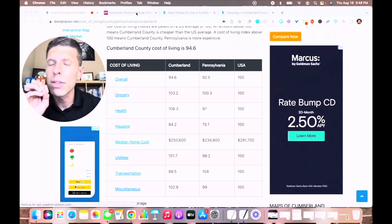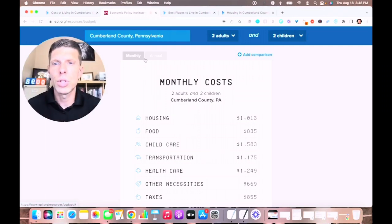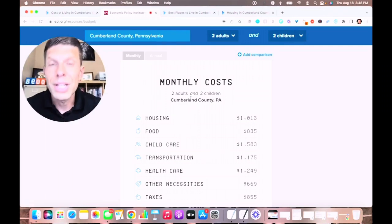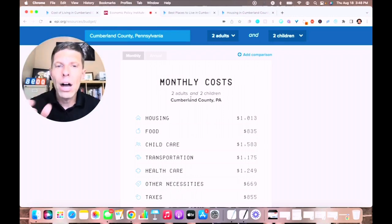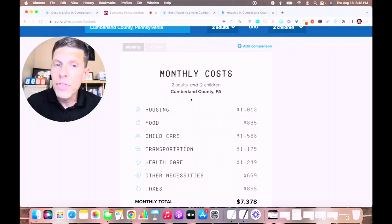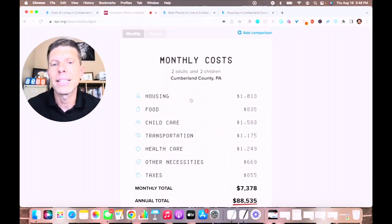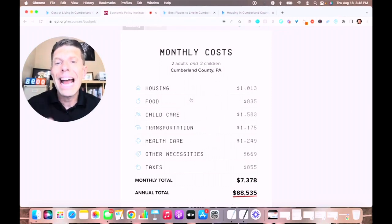Let's look at what those numbers look like specifically in Cumberland County. For a family of two adults and two children, housing cost is just over $1,000 per month on average. Food cost is just over $800. Child care is over $1,500. Transportation is $1,175. Health care is $1,249. Other necessities are $669, and taxes $855 — for a monthly average of $7,378 or $88,500 per year.